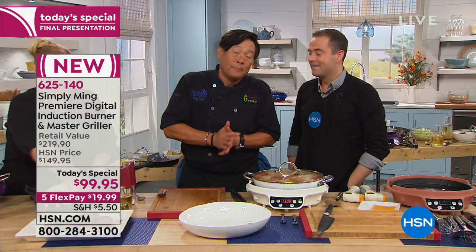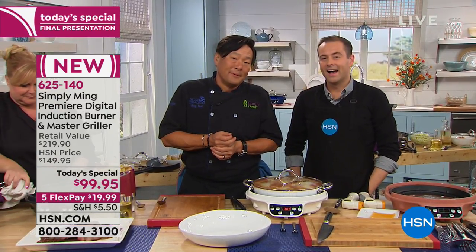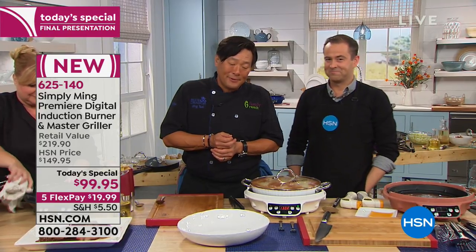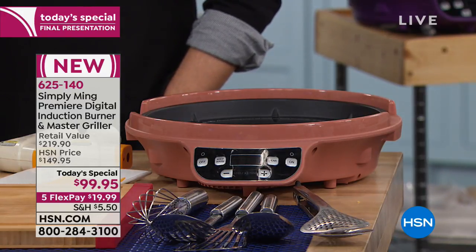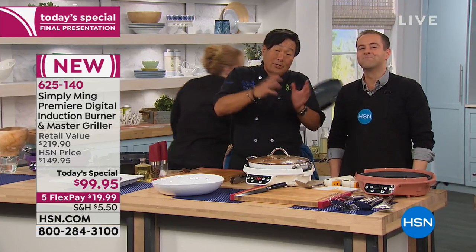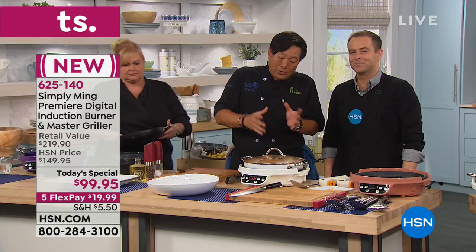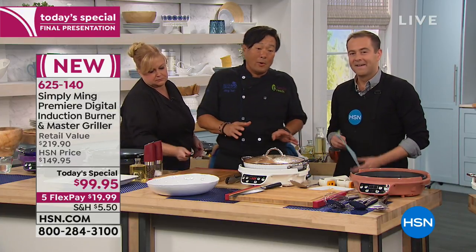Have you used induction before? I have not, but I'm fascinated with this. You're going to have great success with it. I have all your other pans, and that's great — all of my pans will actually work on this induction burner. Every Simply Ming collection pan will work on it — even the small ones and the wok we just showed.